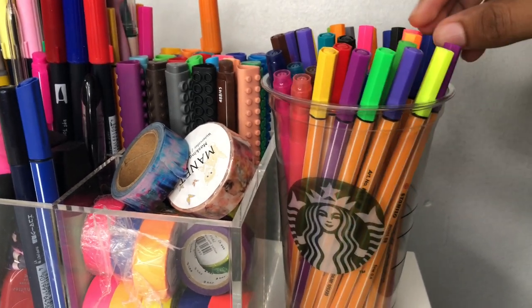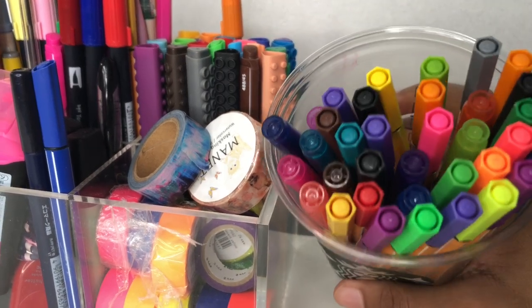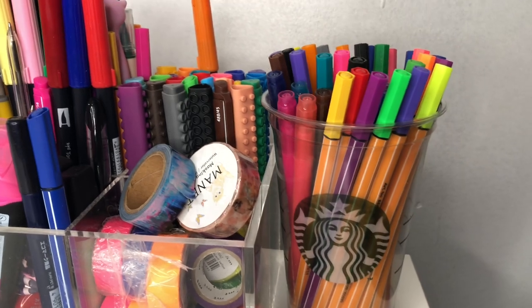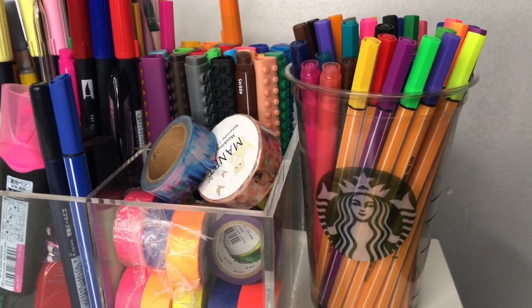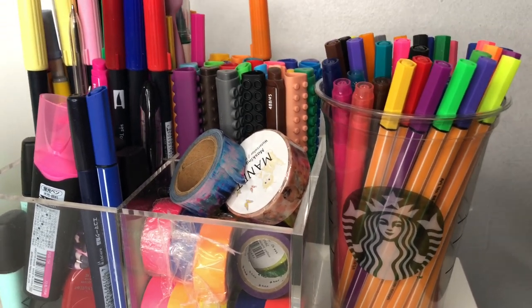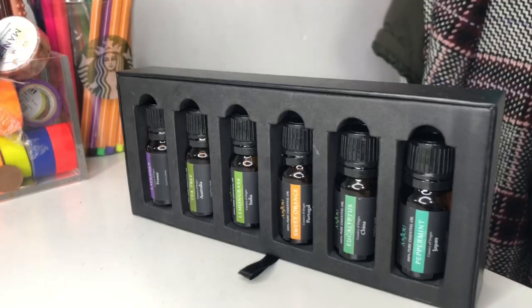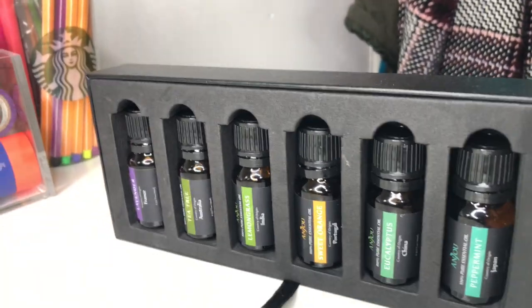I also have a Starbucks cup which I thought looked like a tumbler, and I use it to store my Stabilo fineliners since I didn't have a dedicated storage space for them. This was actually inspired by my good friend Mahat, also known as Coffee Milk on YouTube — definitely check him out. It looks amazing on my desk.